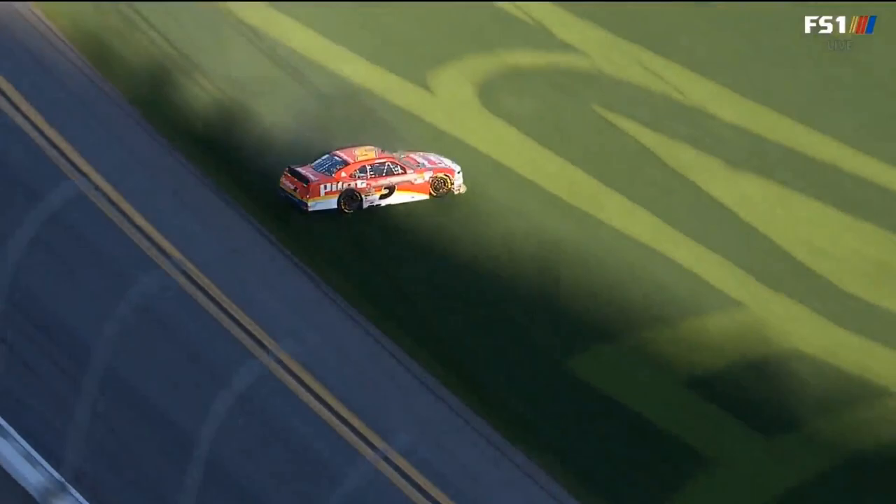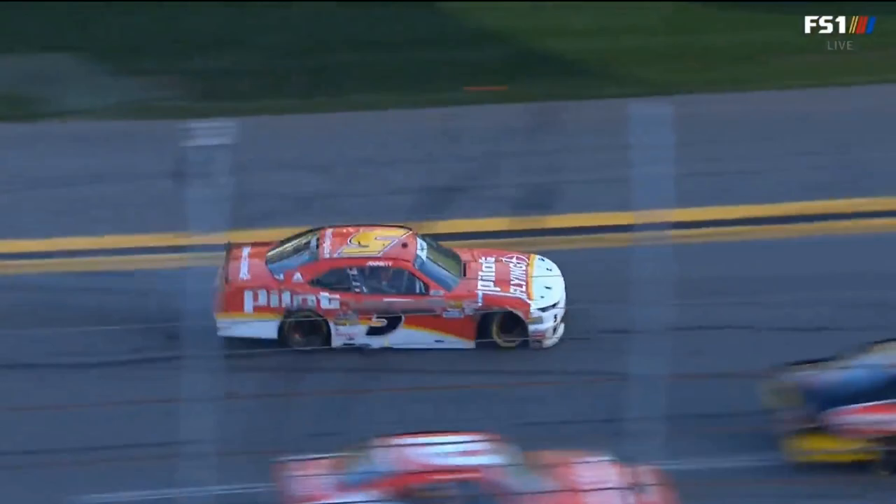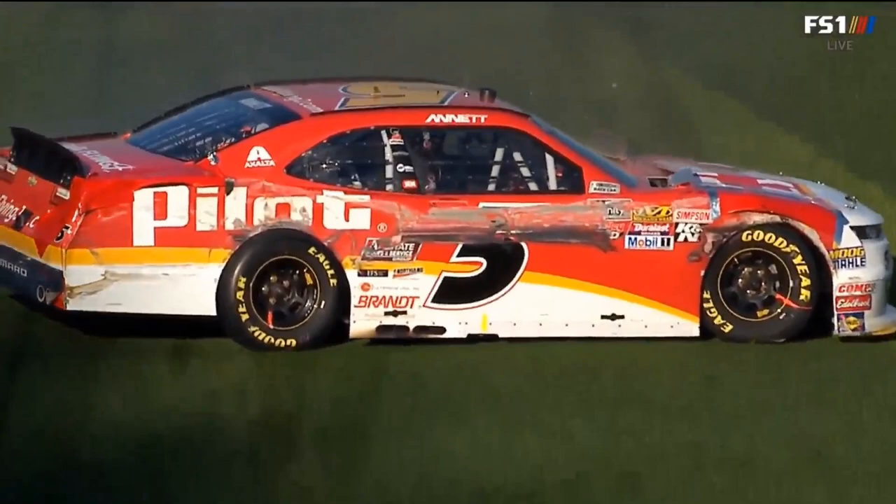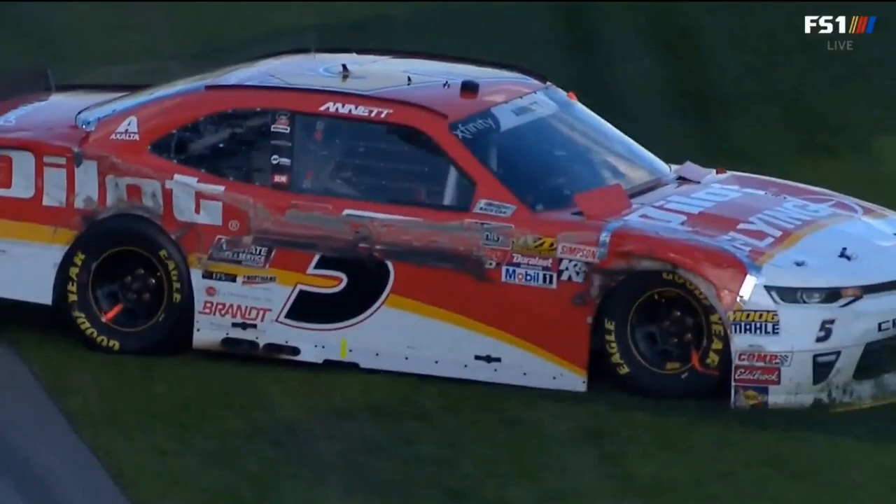And look what happens to the five of Michael Annette — he gets a shove. You see Brandon Jones right behind Annette, working the wheel in the 19. That was a nice job of driving. You see, as the grass was going underneath the five car, Michael Annette right here — watch as it catches on the splitter and just rips it right off.